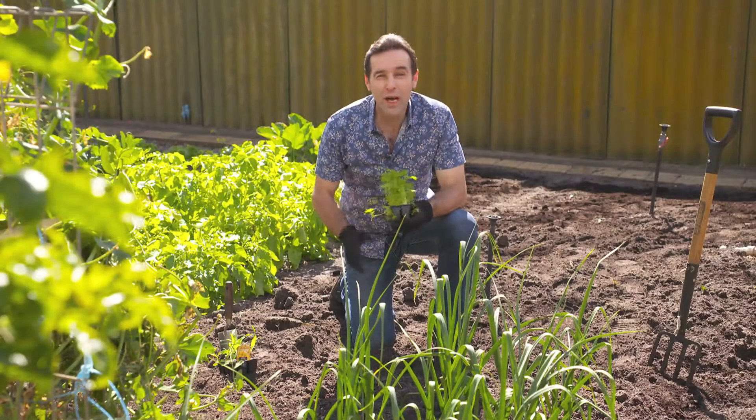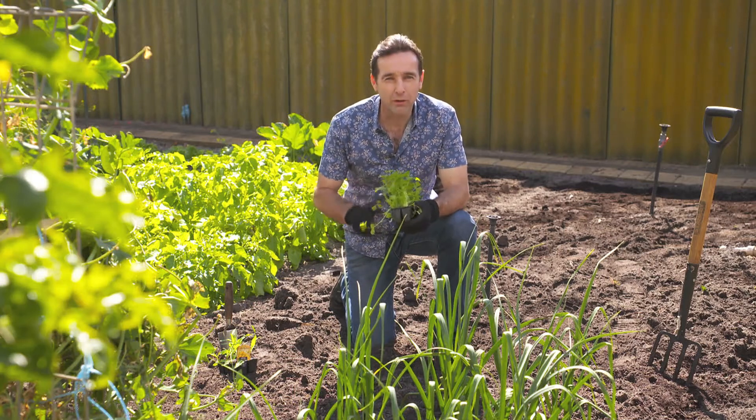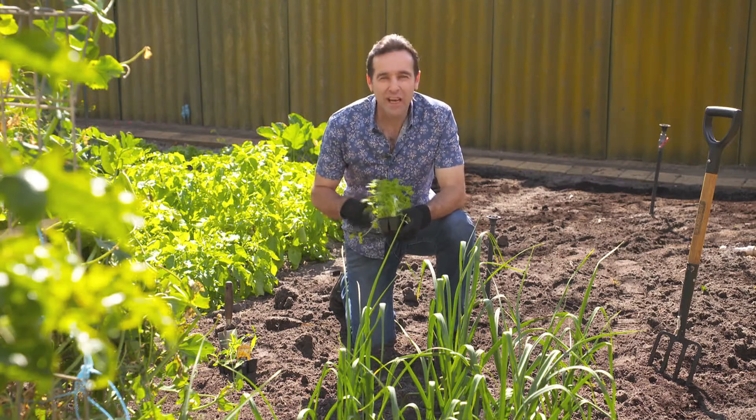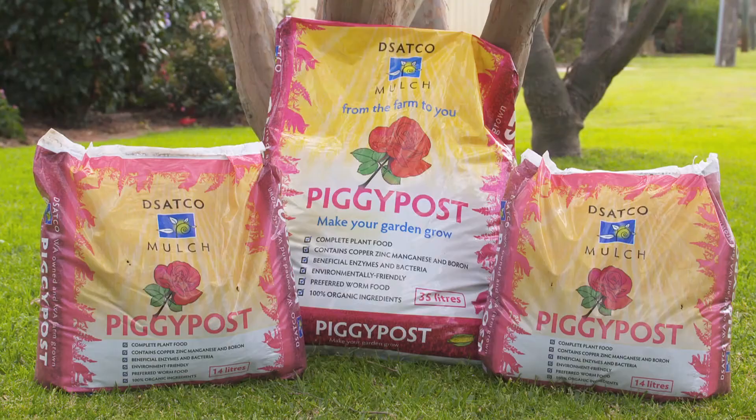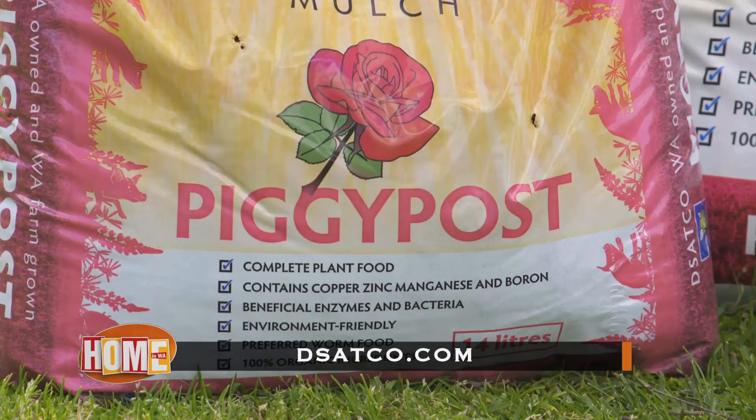So if you want to grow healthy fruit and vegetables for all of your family, feed your soil and your plants with Piggy Post — the sustainable solution direct from the farm to you. Piggy Post is available from all good garden centres and retailers throughout WA, so you can help make your garden grow.